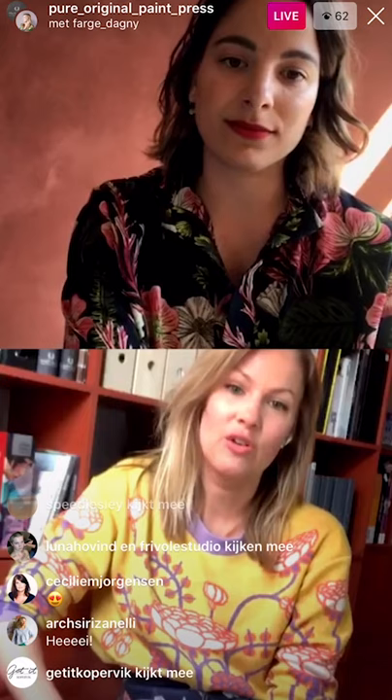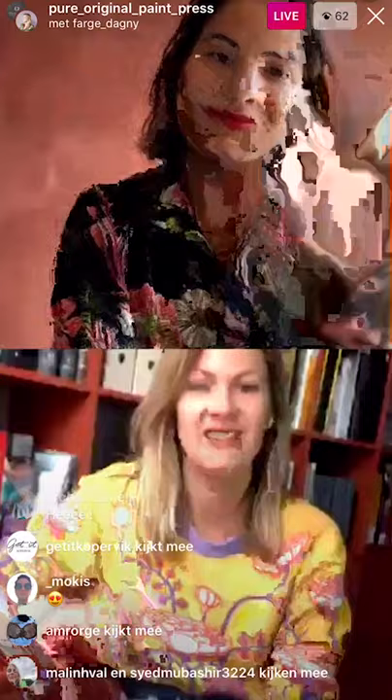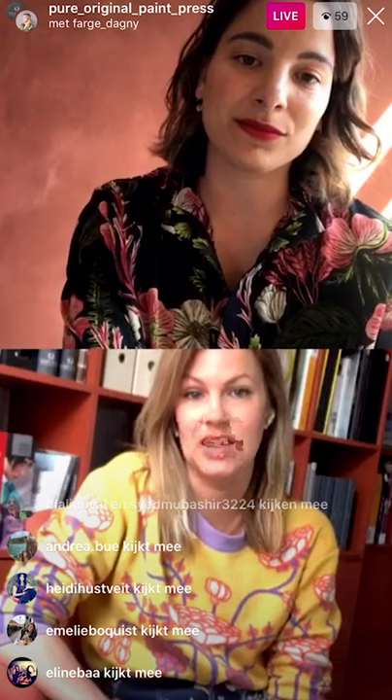For those of you who do not know Pure and Original and who are joining from my account, this is Iris above me. It's really important that if you want to see the live tour of the Upside Down house, you need to follow the Pure and Original Press account for that later on, because I will log out after this. It has been a real pleasure to work with this project and with Iris and also Siri, who you'll be meeting after.